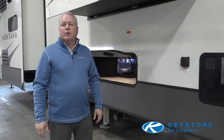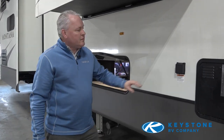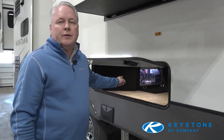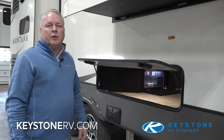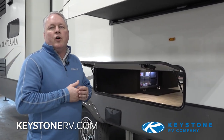Thank you so much for taking the time to hear about our new Super Solar Flex here at Montana — and as you'll notice, one of the key things is that it's not plugged in and the lights are still on. If you want more information about this great package we offer on the Montana product, make sure you go to KeystoneRV.com for all the latest information.